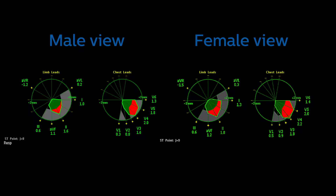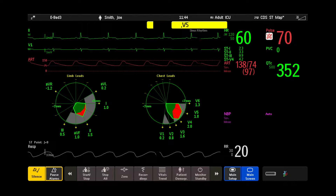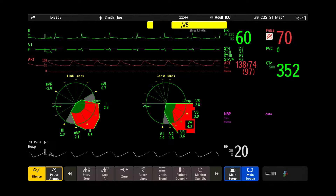Philips' STEMI limit map superimposes these gender-specific STEMI limits on top of an ST map. STEMI limit map's extra details for your more critical patients follow American Heart Association guidelines that help you identify and evaluate patients in need of cath lab and intervention.